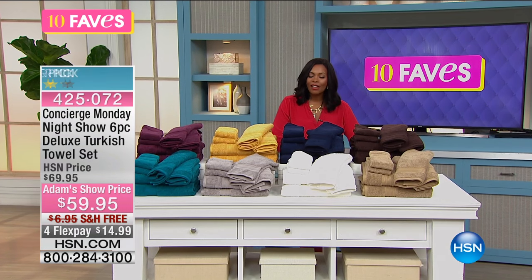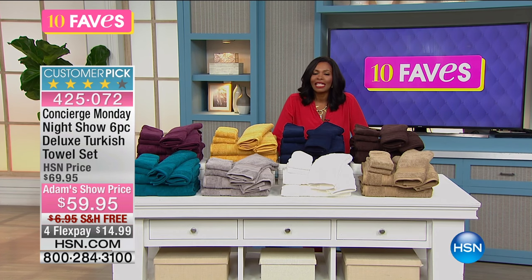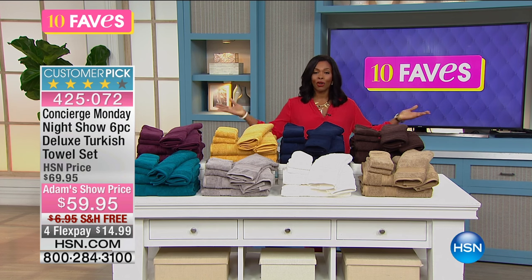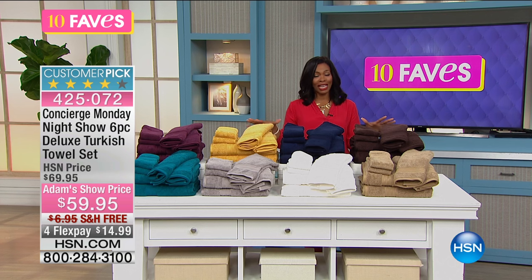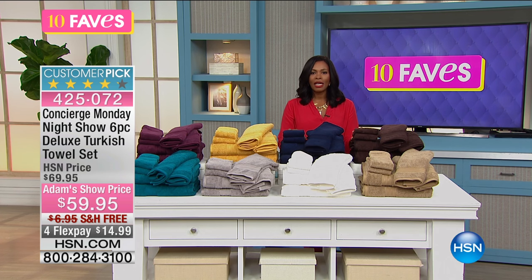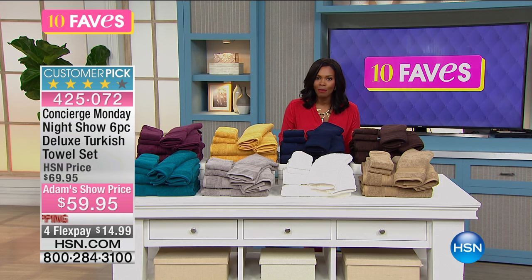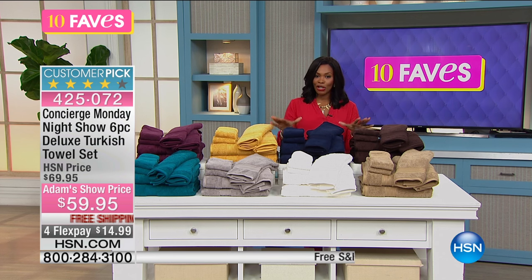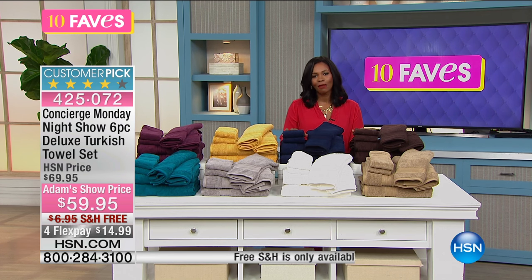Hi, I'm Tamara Hooks on HSN and we are moving on to fave number 10. Thank you so much for hanging in with me and joining us for our 10 fave show. I hope you do it every day or as often as possible. Fave number eight is another big customer pick on hsn.com, also from Concierge Collection, and it's going to be featured in the Monday night show this evening with Adam Freeman.